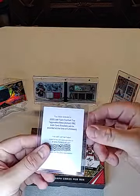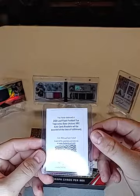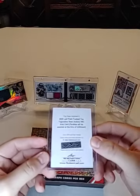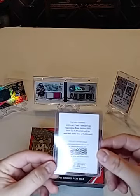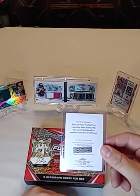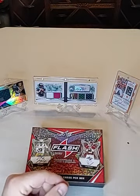Oh, it is a redemption — Tua Tagovailoa! Whoa, I called that one! Holy sh*t! A Tua XRC auto card. I will be redeeming that one for sure. There we go! Well guys, great way to end that video, huh? Like I said, like, subscribe, and I'll definitely get some more of these — wow. Thank you guys for watching and you guys have a great afternoon.